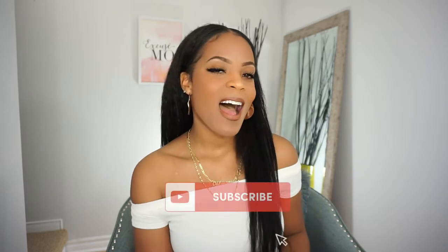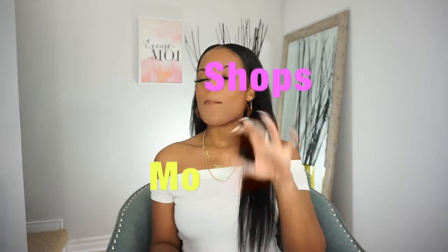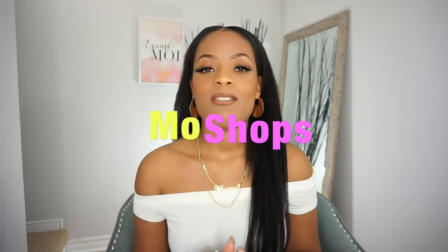What's up, you guys! It's your girl Mo Christine. Welcome back to my channel, and if you're new here, welcome and subscribe. Today on Mo Ventures we've got Mo Shops — you know your girl loves to shop.